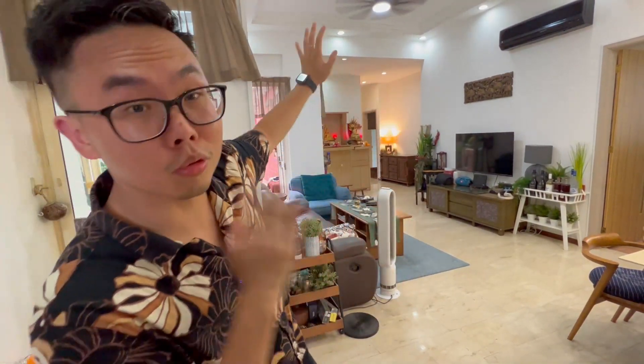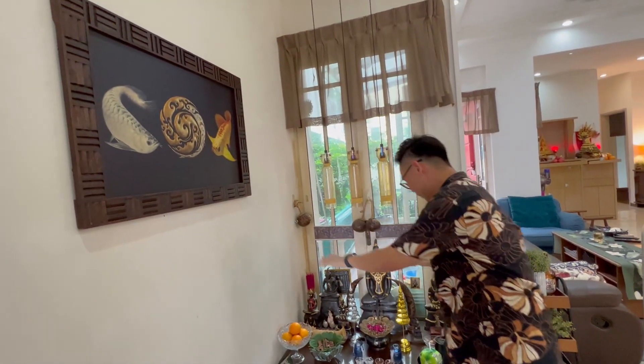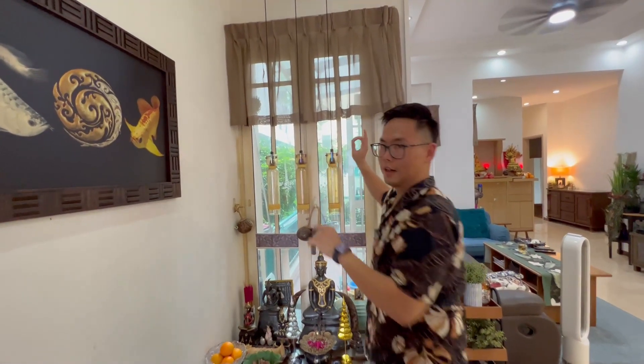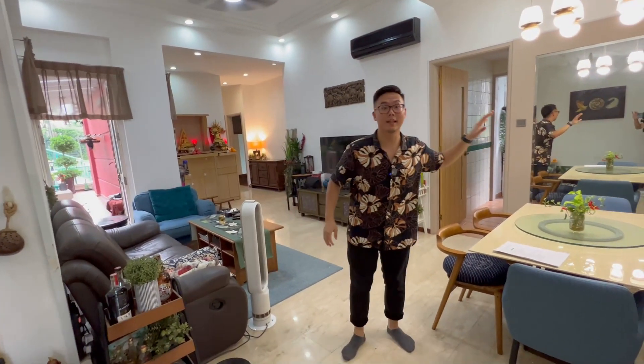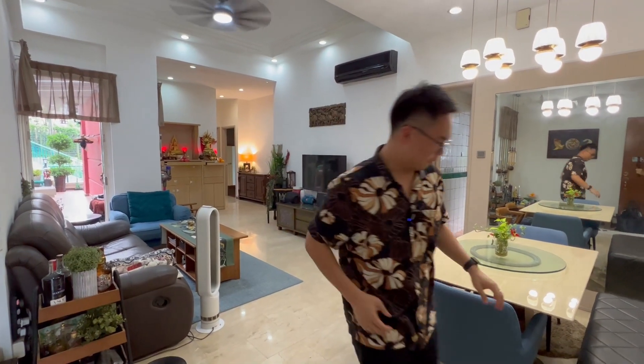I'm going to bring you on an entire tour as I walk across the whole living room — you can see how long it actually is. Starting out over here, we have some nice Balinese inspired elements, and you can actually see through to a glimpse of the patio area, which stretches across the entire house. On my left is actually the dining section — look at how lavish everything is in tune with the entire Balinese vibe.